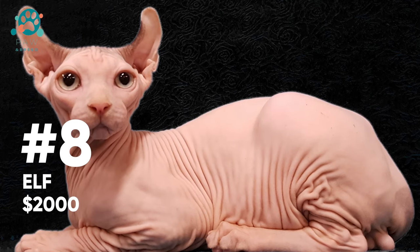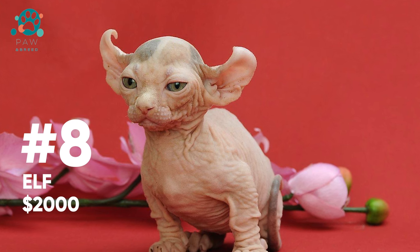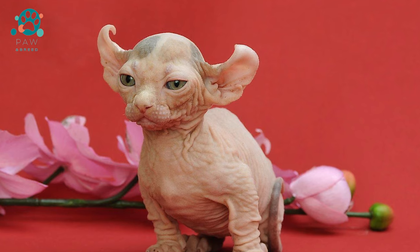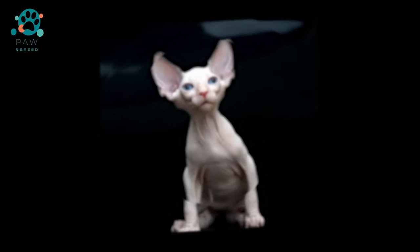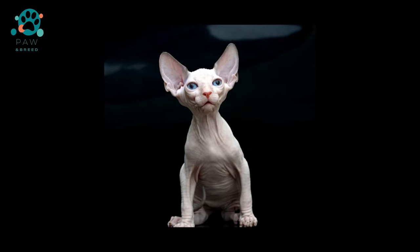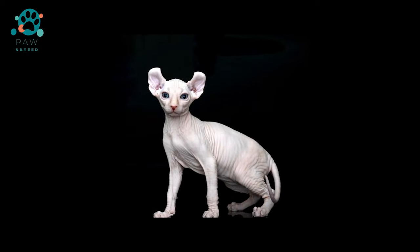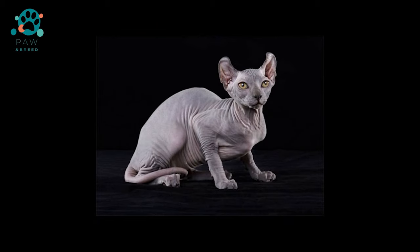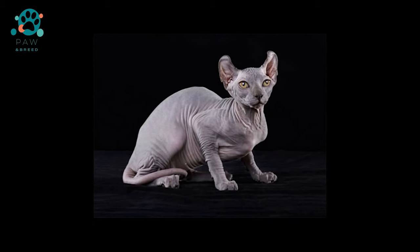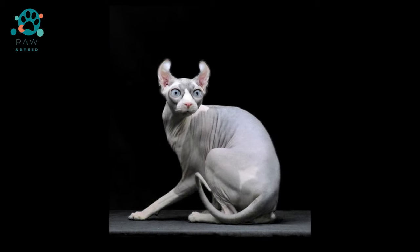An elf cat is one of the most expensive and rare cat breeds. Their appearance is more like an alien creature than a standard cat — they are hairless and their ears have a funny curl. By nature, they are very affectionate and kind, and love people. The origin story began with two dedicated American breeders, Karen Nelson and Kristen Liedtke, whose goal was to breed a hairless breed with curled ears. This idea came to them in the late 1990s, with the first results appearing in 2006, and elves were officially registered with TICA in 2007.